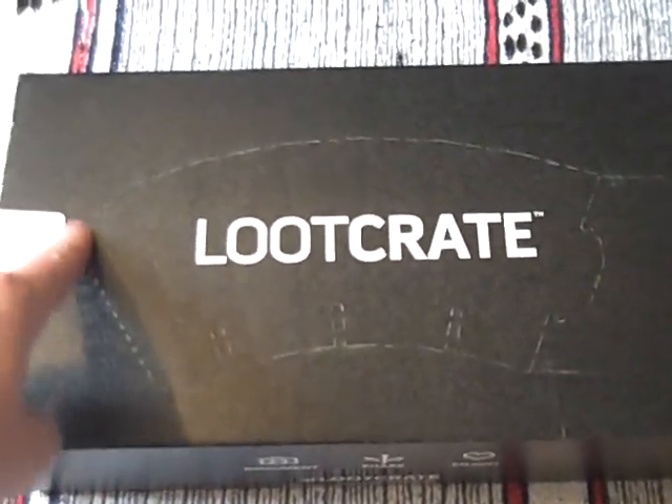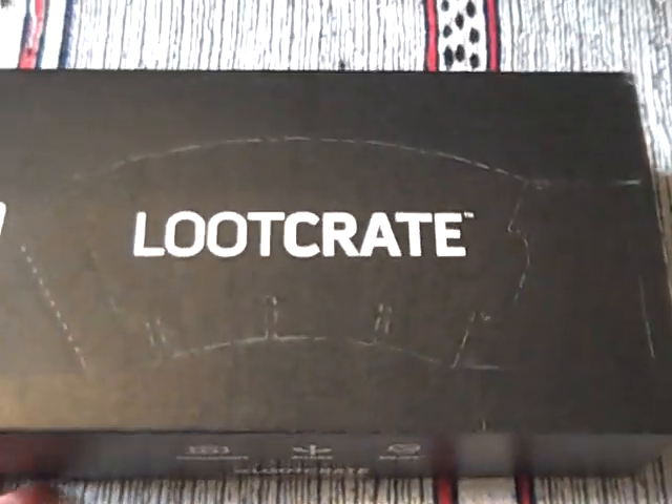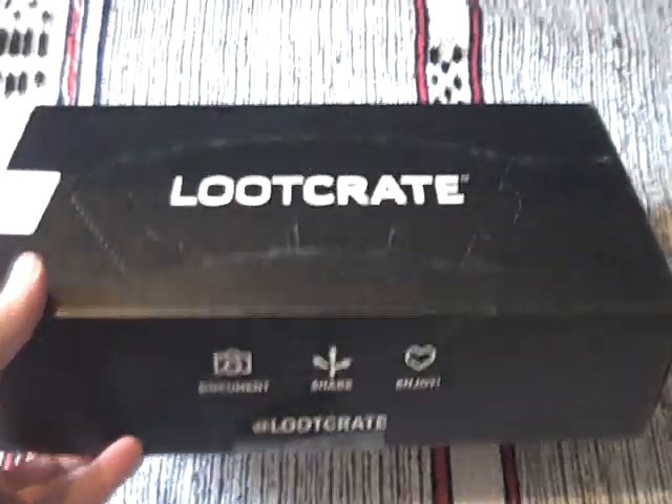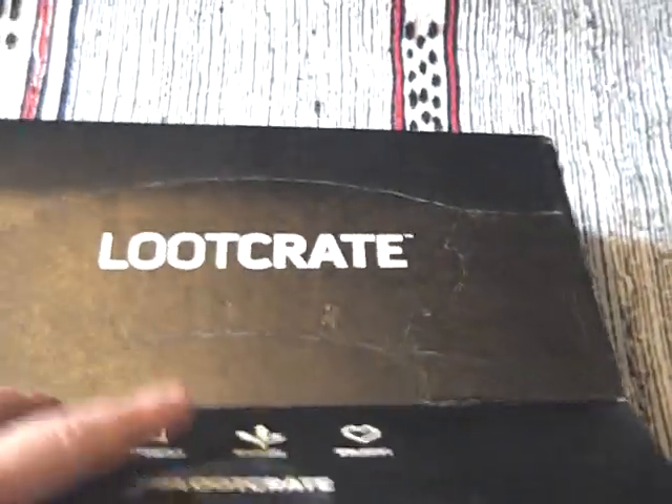I can see it's got a strange indentation here — maybe a spaceship or something like that. It stands to be pressed out around the Lootcrate logo. Looks quite interesting.